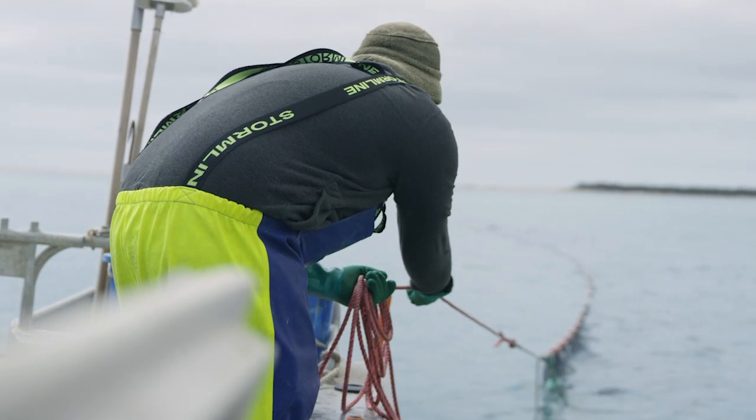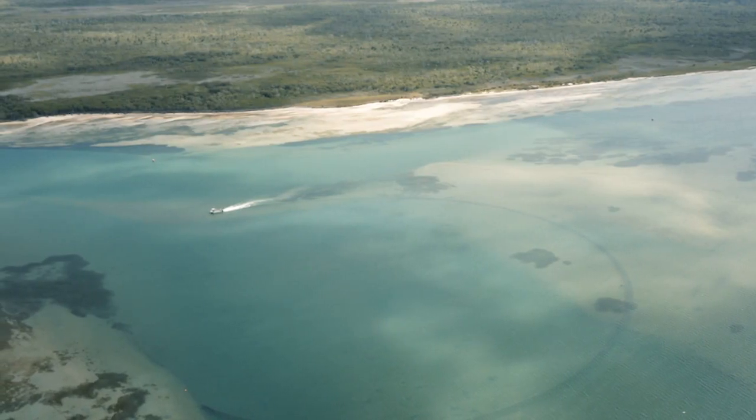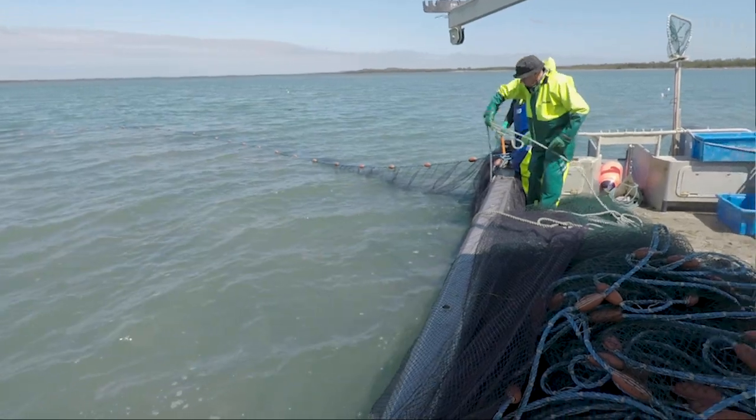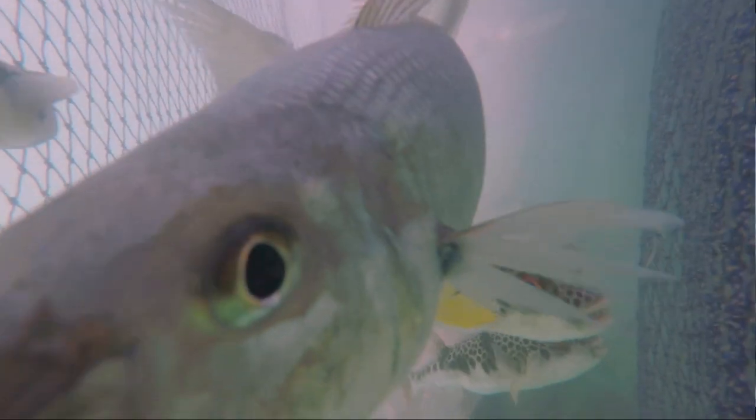When the fish come in from the entrances they are looking for the seagrass. There are a number of areas that need to be rehabilitated. So if there's more seagrass, there's more fish.